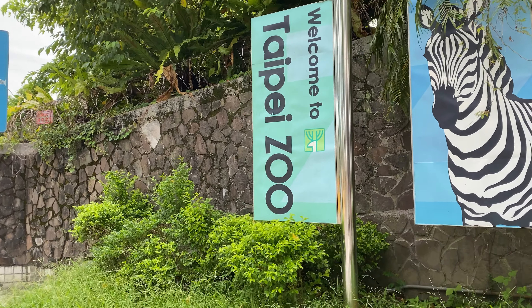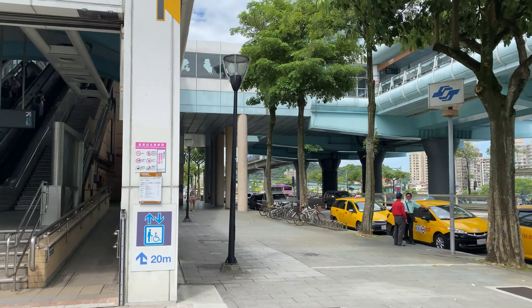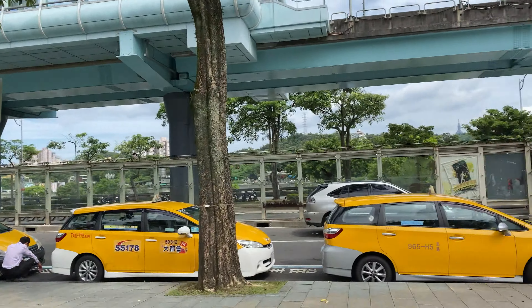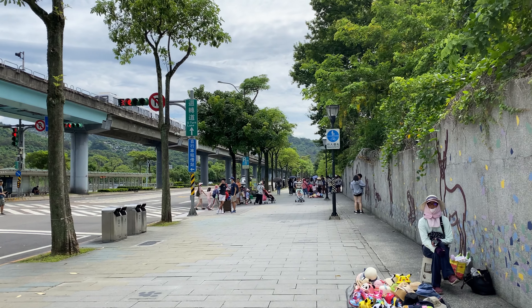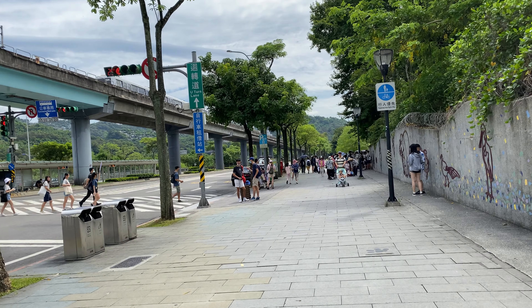Welcome to Taipei Zoo. The train station is called Taipei Zoo station and it drops you right here at the entrance. It's just a few meters walk up the road to the entrance of Taipei Zoo, and that's where we're heading.